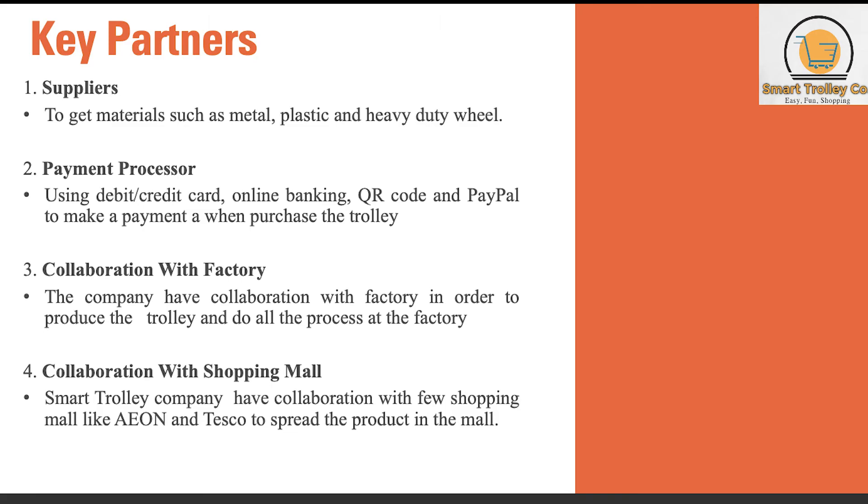For key partners, we have suppliers, payment processor, collaboration with factory, and collaboration with shopping mall. Suppliers are very important to get materials such as metal, plastic and heavy duty wheel. For payment processor, we are using debit or credit card, online banking, QR code and PayPal. For collaboration with factory, the company collaborates with a factory to produce the trolley. For collaboration with shopping malls, Smart Trolley Company collaborates with malls like Aeon and Tesco to spread the product.